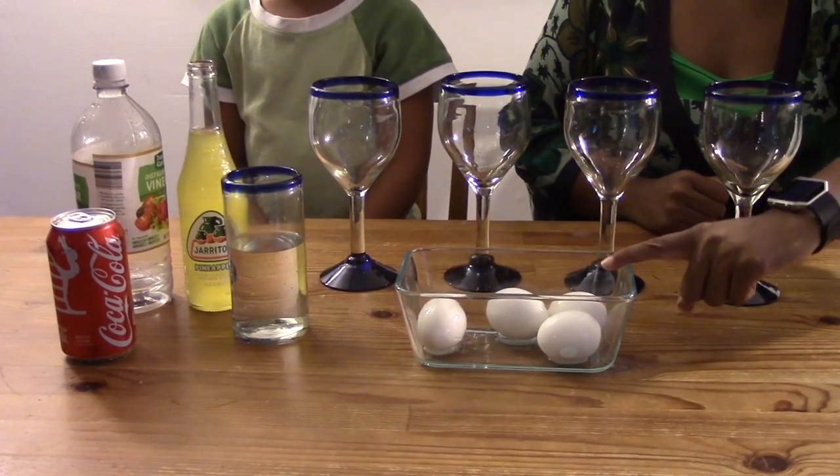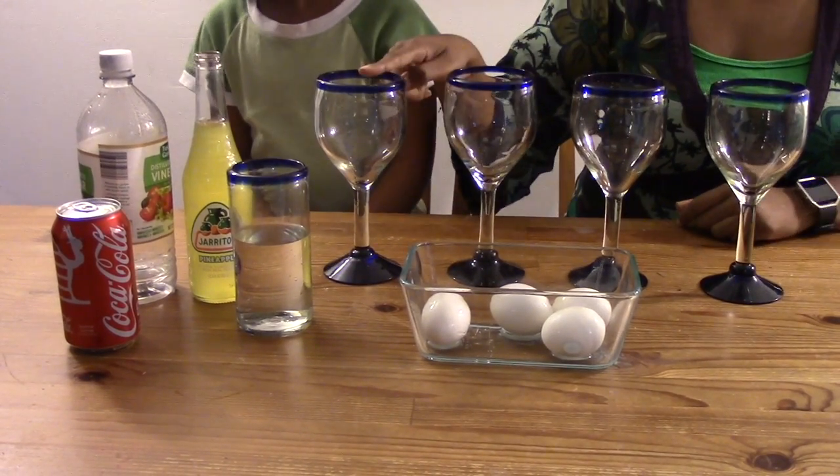Well, let's stop yoking around and get started. Sounds cool. Let's get our thinking caps on and get going. Here's what we need: you'll need four raw eggs, four glasses, and four liquids.